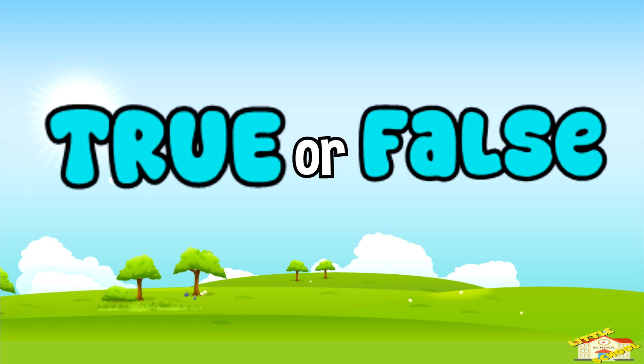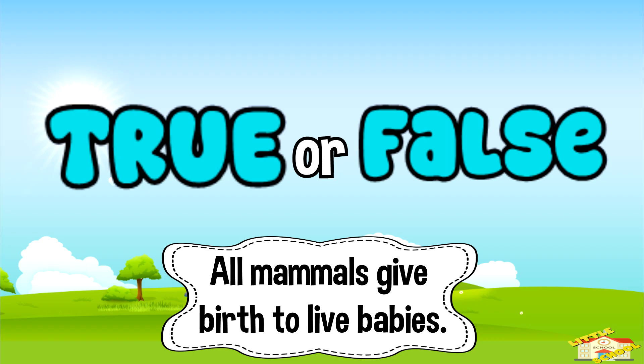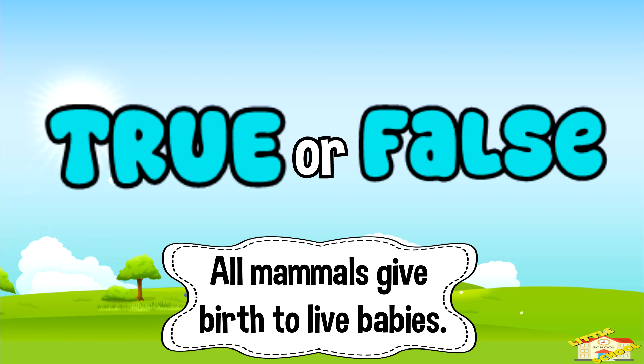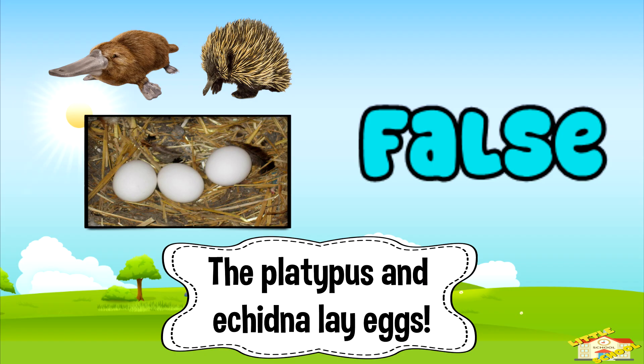True or false — all mammals give birth to live babies. Five, four, three, two, one. And the answer is false. Some, like the platypus and echidna, lay eggs.